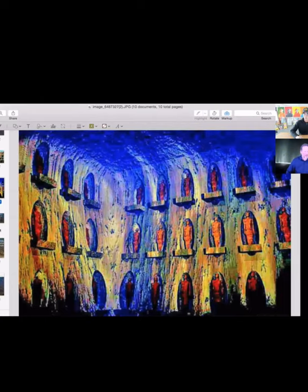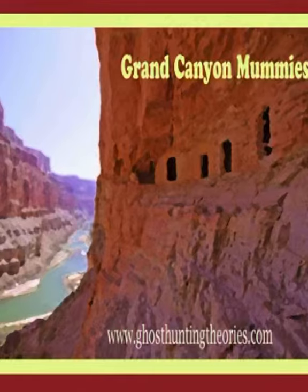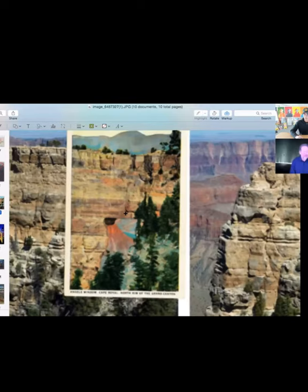This is one of the photographs making its rounds for years about one of the entrances or caverns inside the Grand Canyon. It showed mummies — they were all mummified, all men. The person that found this said it made them think it was some type of military lines. And Angel's Window — look inside of here.